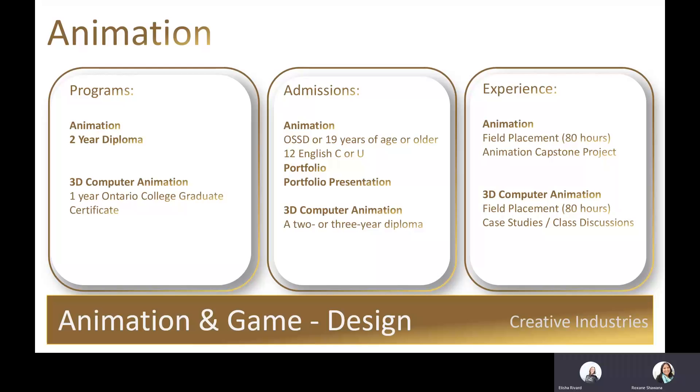Some careers graduates work within after animation and 3D computer animation are computer programs and interactive media developers, graphic arts technicians, graphic designers, and illustrators.